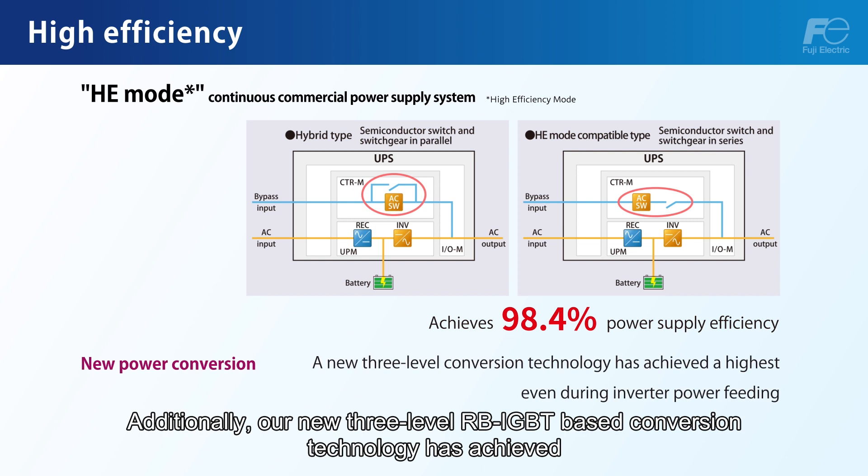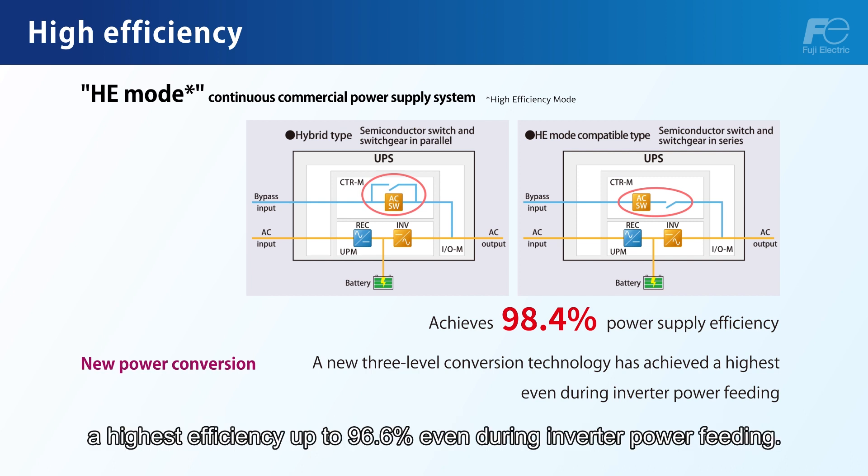Additionally, our new 3-level RB-IGBT based conversion technology has achieved the highest efficiency of up to 96.6% even during inverter power feeding.